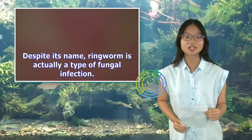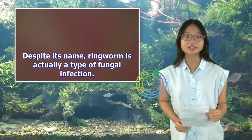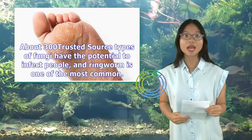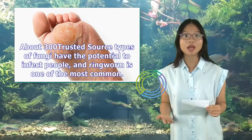Despite its name, ringworm is actually a type of fungal infection, and yes, you can get it on your feet. About 300 types of fungi have the potential to infect people, and ringworm is one of the most common.